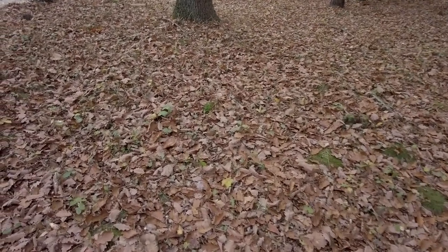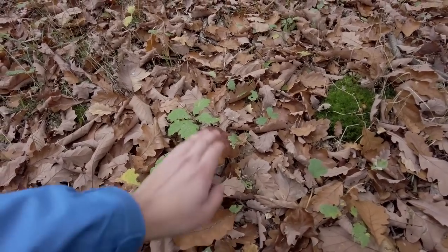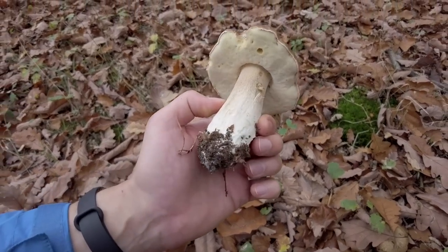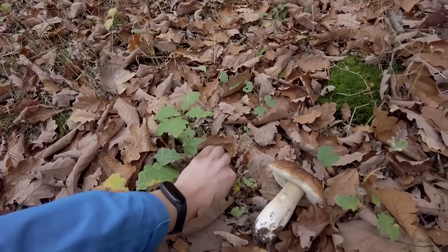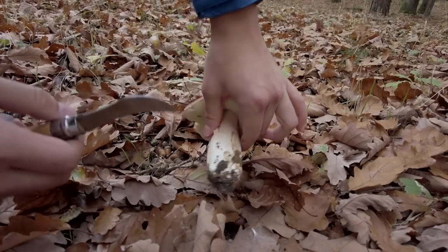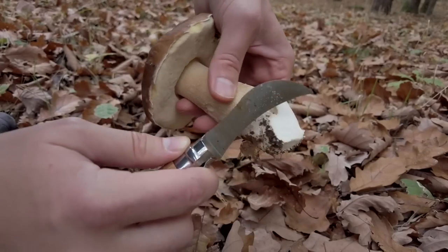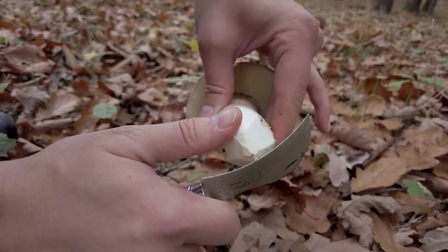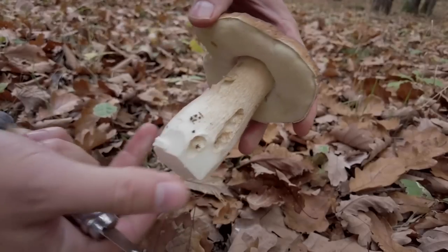It's quite fun to look for mushrooms in these leaves. This looks like a nice fresh cep from the oak leaves. Beautiful! Let's check the health. Of course it's clean — a beautiful autumn mushroom.